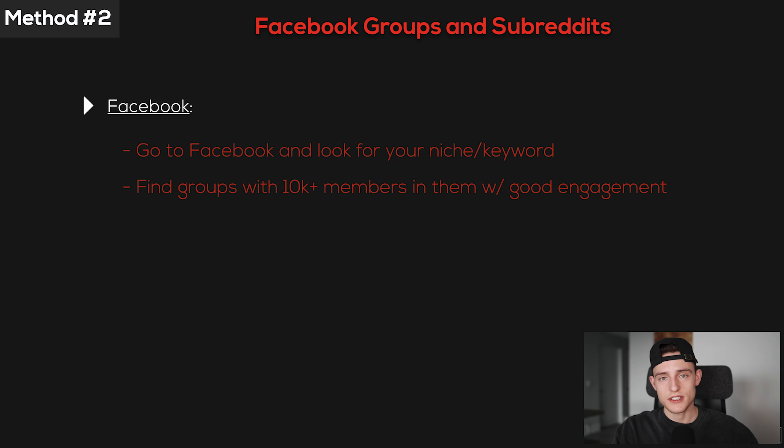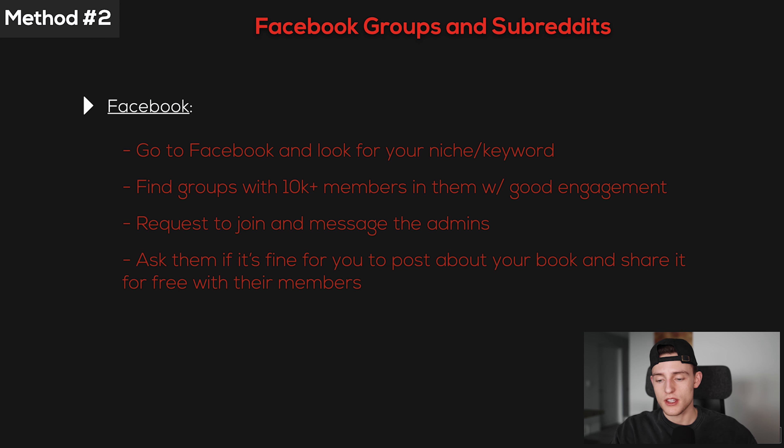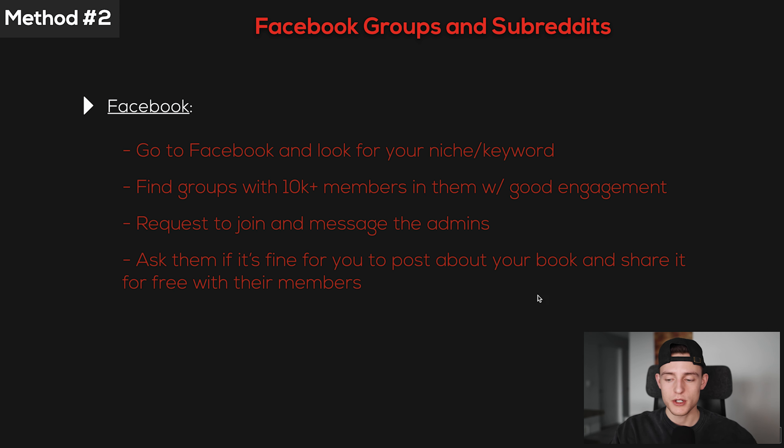Once you join those groups, look for ones with daily posts coming in to confirm they're active enough. Before you post, ask the admins if it's fine for you to share your book for free with their members — most of the time they'll be totally fine with it, as long as your book is in the same niche as the group. Once you make that post, people will comment saying 'send me a free copy.' All you have to do is send them the PDF version of your book. You can do this while the book is live or two weeks before it goes live, then message them on Facebook once it's live and ask them to leave a review.